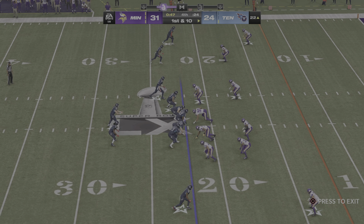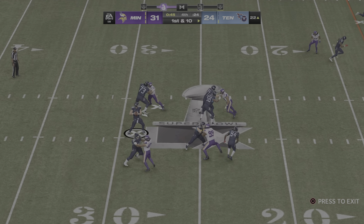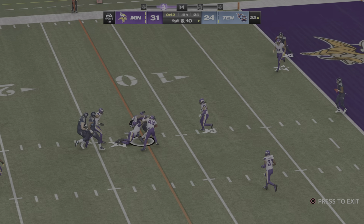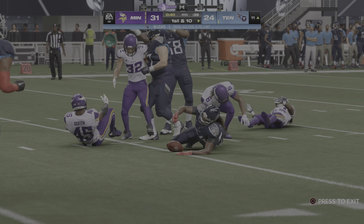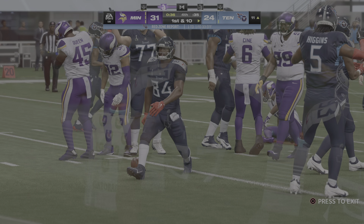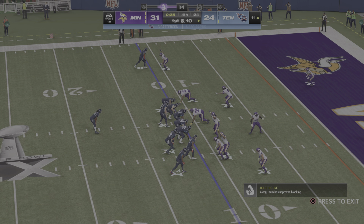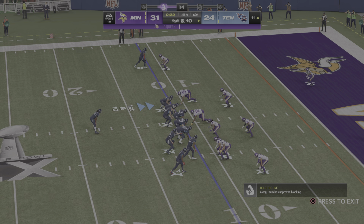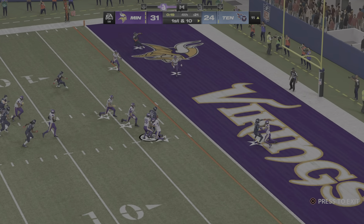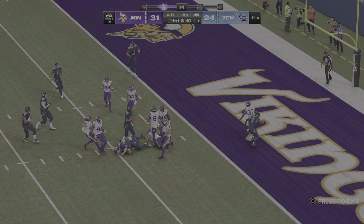Now we're in the situation where the quarterback's got to take full charge — totally command it, make sure all eyes are on him, all focus locked in. Going to call multiple plays — and this ball is caught! It's a touchdown! And now in the final seconds, they're a PAT away from likely getting this thing to overtime.